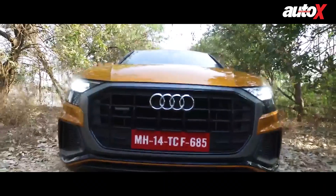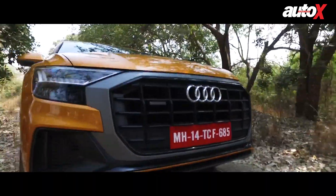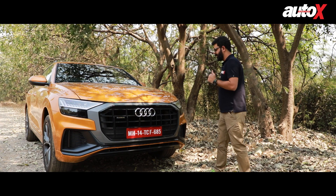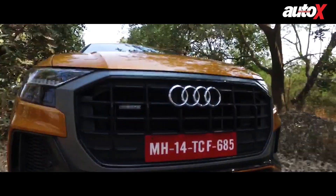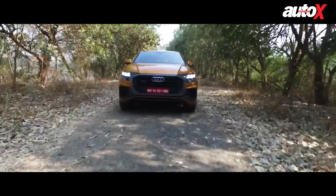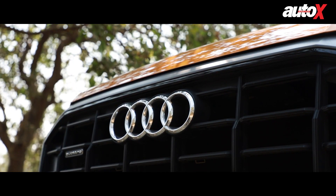Starting from the front, the Q8 follows the new trend of cars being fitted with a massive grille. But unlike some of the BMWs, this one doesn't look all that unnatural. In fact, the grille sits flush in the front end, the headlamps are sleek and the large air dams give it a sense of sportiness. But above all, what I really like is the fact that there are no chrome elements on the front end except for the Audi insignia.